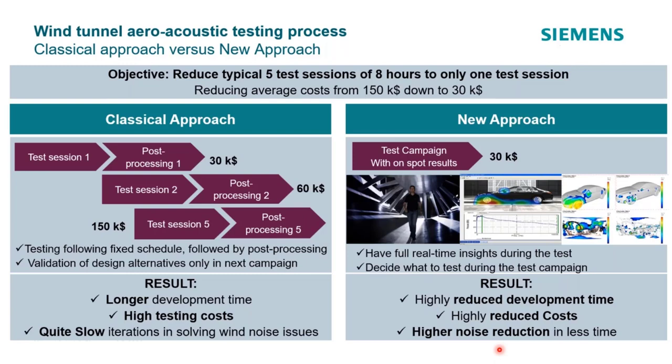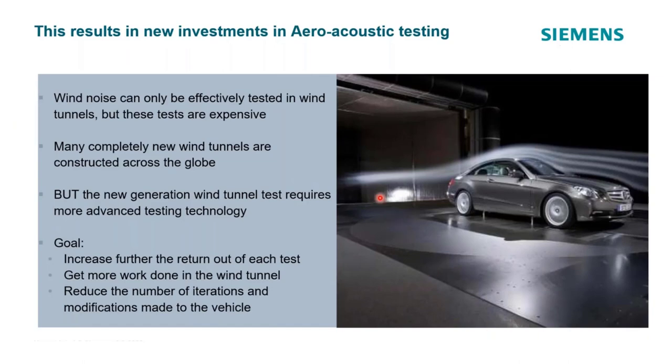This whole new approach — and the general need for better wind noise performance — has driven a lot of new wind tunnels to be built in the last five to ten years. These new tunnels needed newer, more advanced technology in order for their investment to really pay off. Lead customers, like Daimler in Germany, worked with us to develop some of these new systems, which has grown into what our wind tunnel aeroacoustic test system is today.